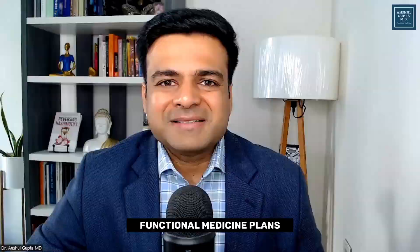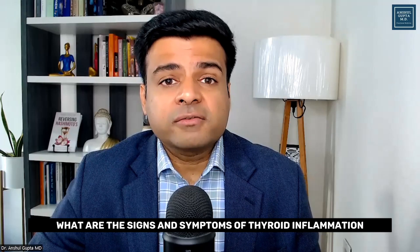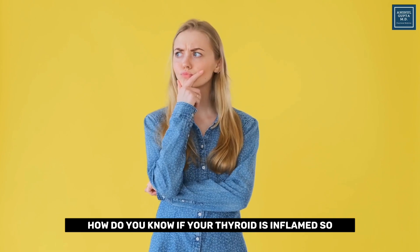I'm Dr. Anshul Gupta. I help people reverse their thyroid conditions by making personalized functional medicine plans. Let's first discuss what are the signs and symptoms of thyroid inflammation — how do you know if your thyroid is inflamed?